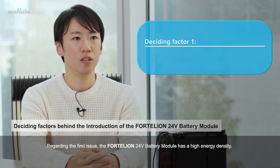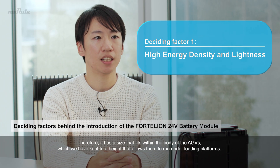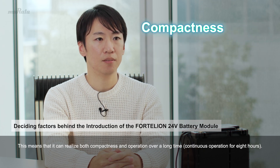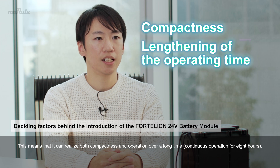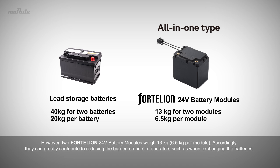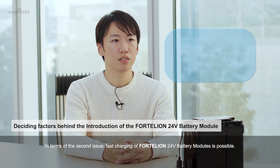Regarding the first issue, the Fortellion 24-volt battery module has a high energy density. Therefore, it has a size that fits within the body of the AGVs, which we have kept to a height that allows them to run under loading platforms, meaning it can realize both compactness and operation over a long time. Furthermore, the weight of two lead storage batteries was 40 kilograms, whereas two Fortellion 24-volt battery modules weigh only 13 kilograms, greatly reducing the burden on on-site operators when exchanging the batteries.